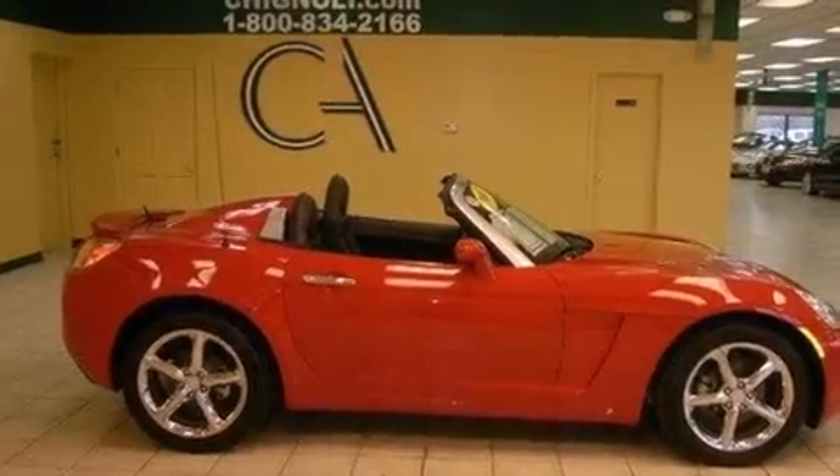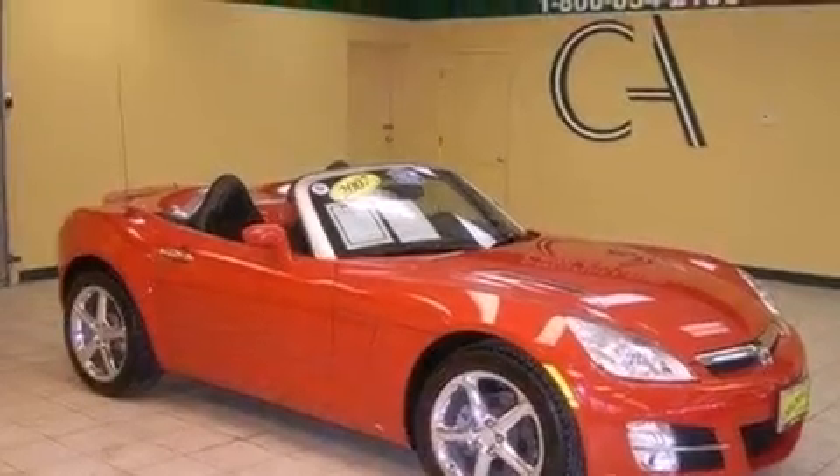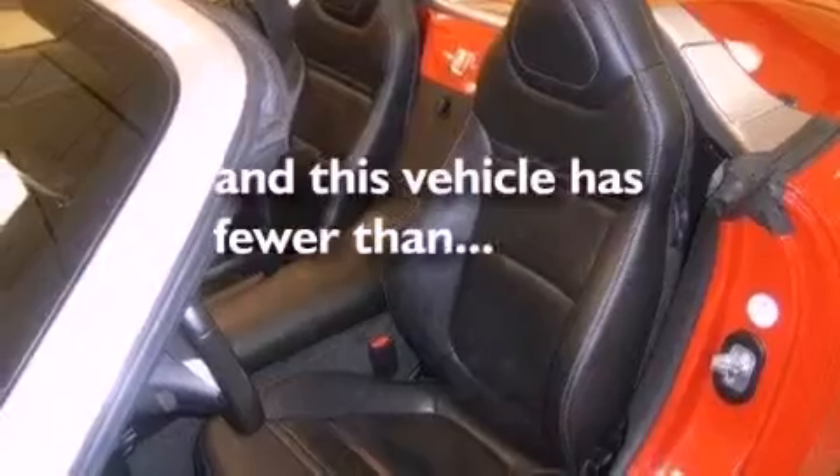Features include alloy wheels, a power driver's seat, cruise control, a leather-wrapped shift knob, performance tires, fog lamps, OnStar, disc brakes with an anti-lock braking system, and air conditioning. This vehicle has fewer than 28,000 miles on the odometer.